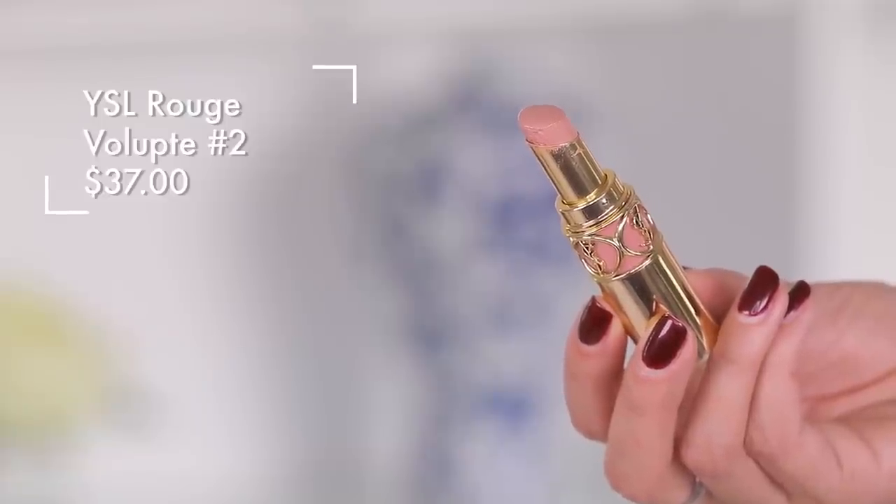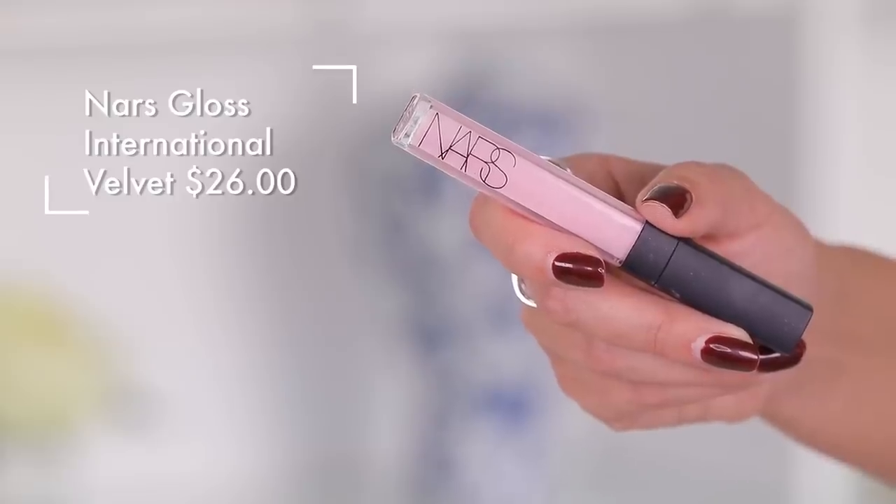And then YSL — also a pretty nude. Look at the packaging though — you're paying for part of the packaging when you're buying something very luxury. This is $37. Way more opaque. So there's your side by side. This from NARS is $26 — the shade is International Velvet, I believe. It's discontinued and limited, but I've got a dupe.